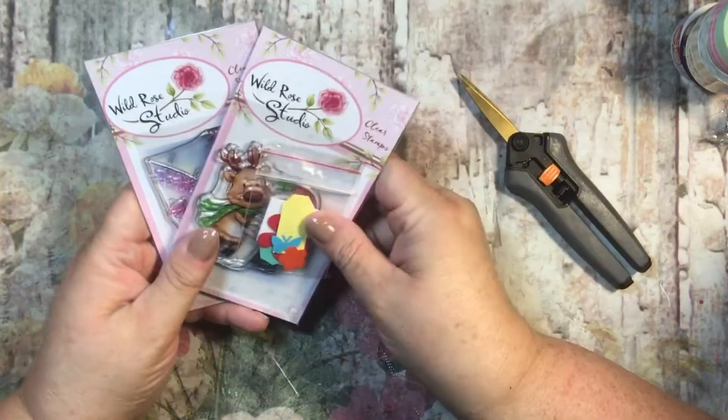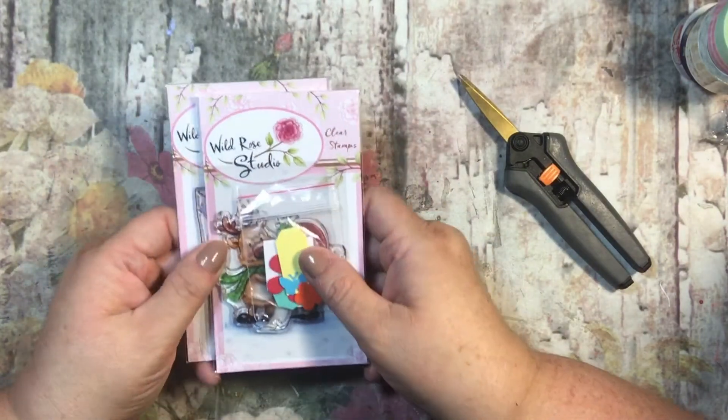Just a cute little haul. Very sweet. So that's all. Thanks, guys. Bye-bye.